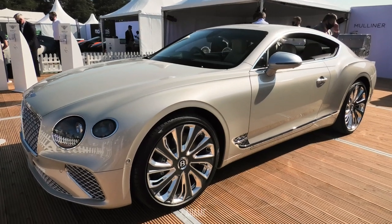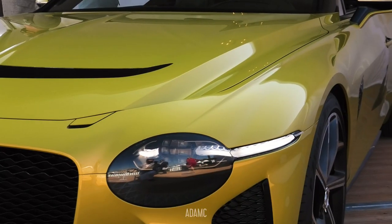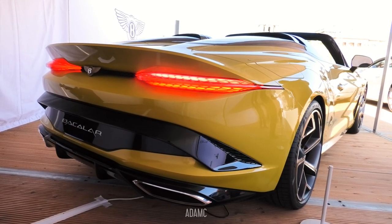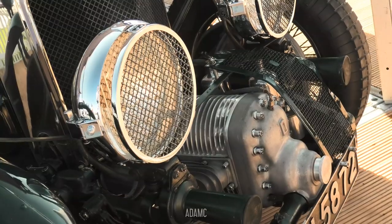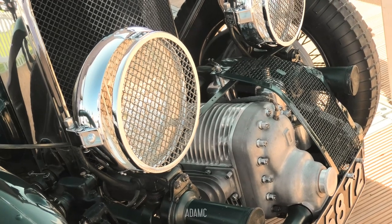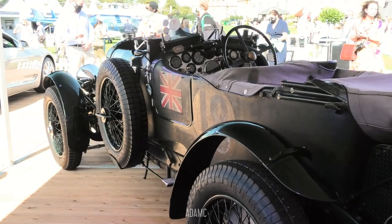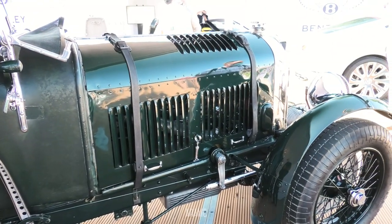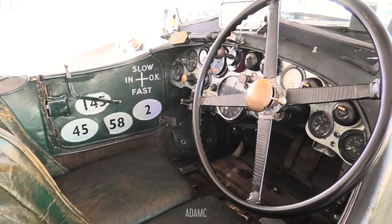Next along we have Bentley, who are flaunting their Mulliner cars. We start with the new Bentley Continental GT Mulliner. Next door to that is something even more special — this is the Bentley Bacalar. They're making 12 of these, all bespoke, and all 12 have been sold. Next along they have their Bentley 4.5-litre Blower, which is the car that set the Le Mans lap and won Bentley's fifth win — that is the very car. The Bentley Mulliner programme have taken this very car apart, digitally scanned it, and are making 12 recreations of the Bentley Blower. Once again, all 12 have already been sold.